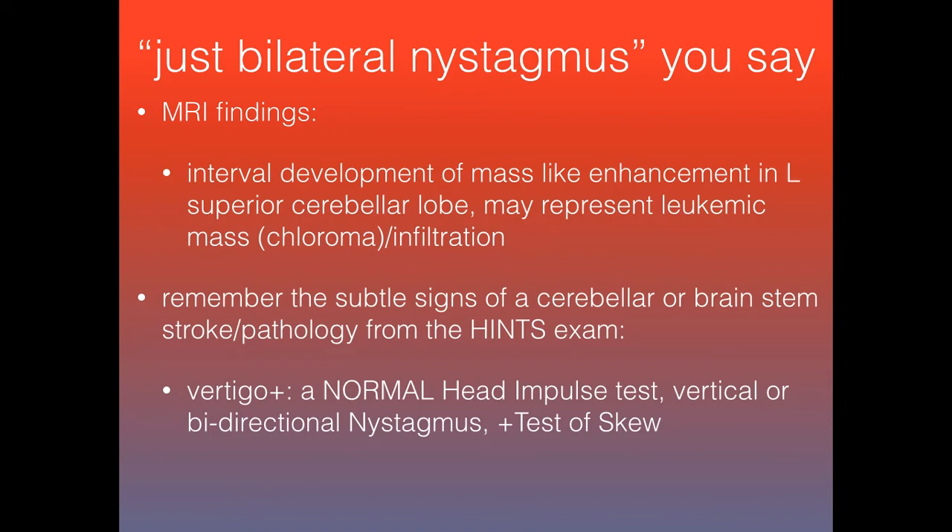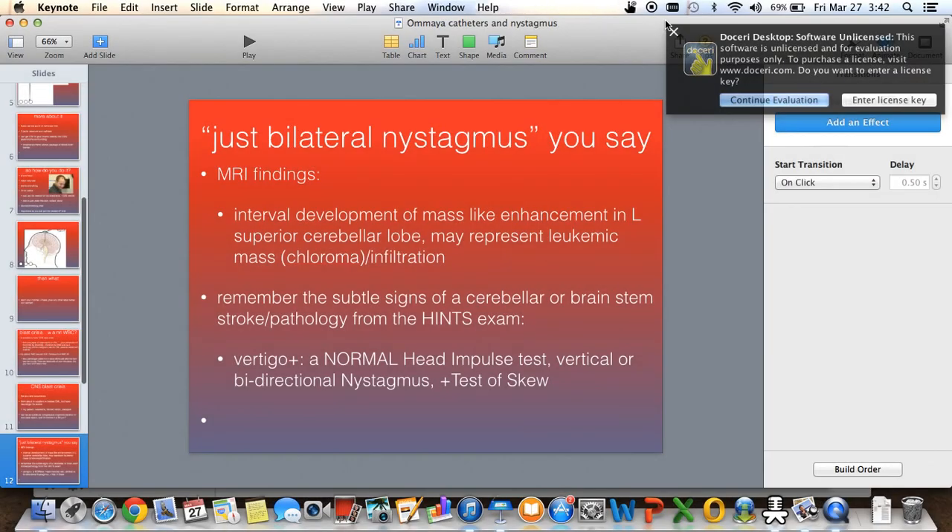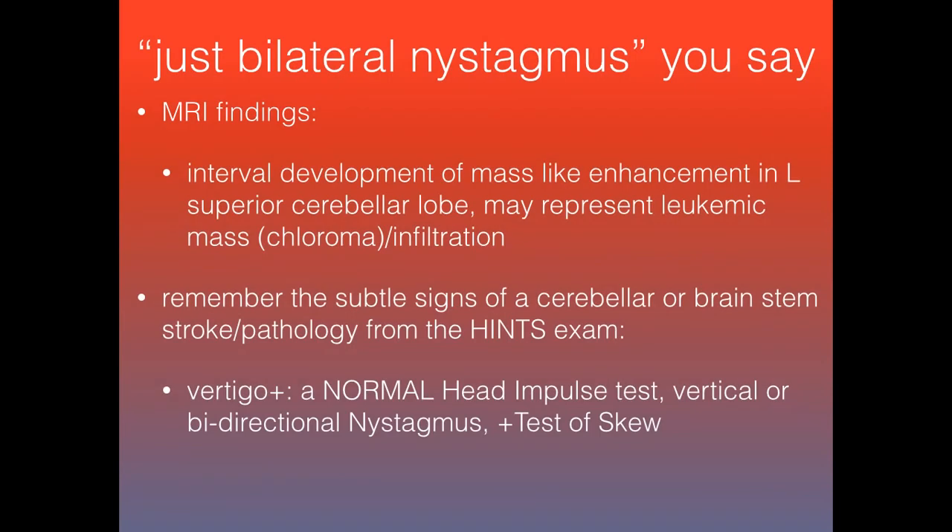Another important point from the physical exam: some hospitalists have told me that bilateral nystagmus is no big deal — but actually, it can be a pretty big deal. This patient unfortunately had an MRI done during his stay, and it showed interval development of a mass-like enhancement in his left superior cerebellar lobe, most likely from a leukemic mass. Remember, subtle signs on your neuro exam can be concerning for a bigger pathologic process, especially in the cerebellar brainstem.